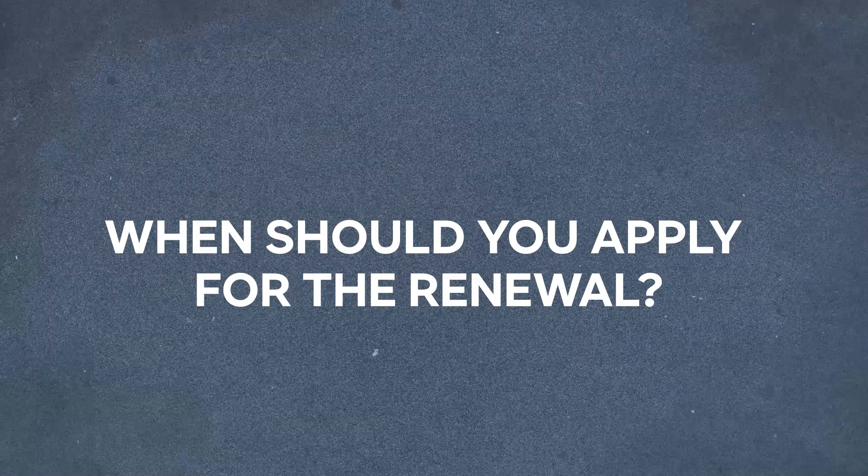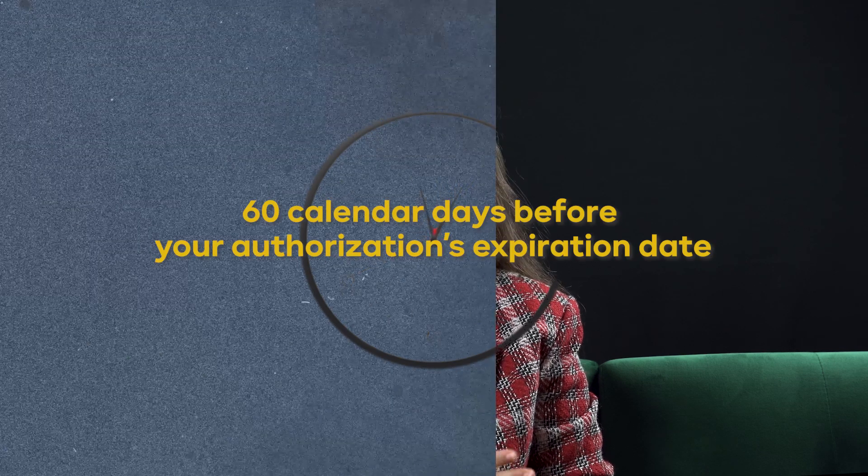When should you apply for this renewal? It's crucial to understand when exactly you need to apply. You must do this within the 60 calendar days before the expiration date or within the 90 calendar days after. Once you submit your application, the immigration office can take up to three months to issue the response.